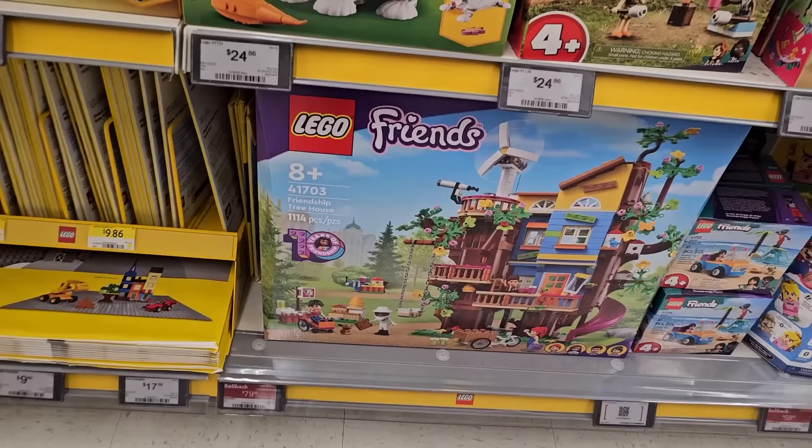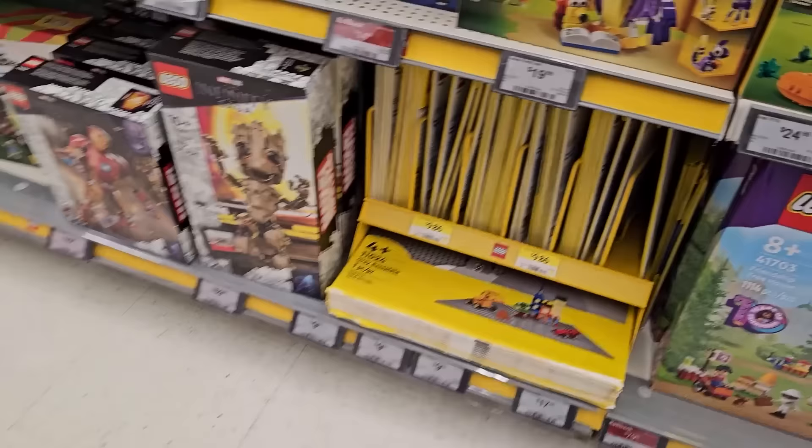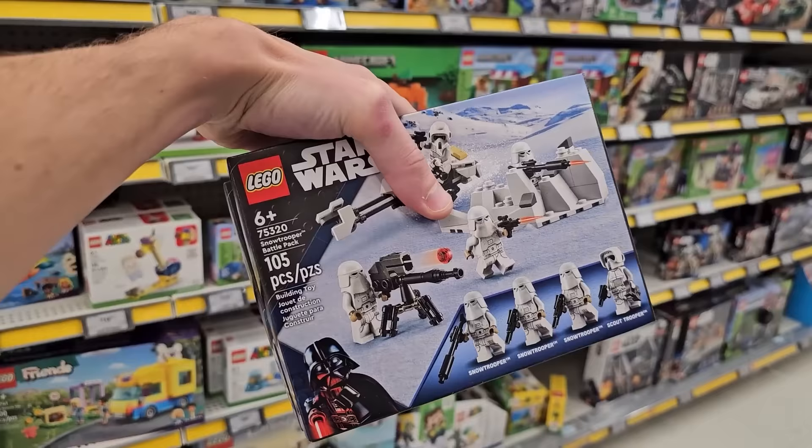Some deals there, and also the Friends Treehouse is on sale as well — $80, normally $100, so $20 off. I've been striking out at Walmart lately, but I'm glad to get these battle packs. I don't know when they're gonna retire.